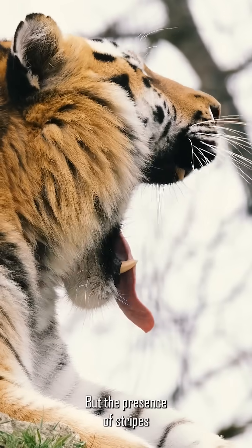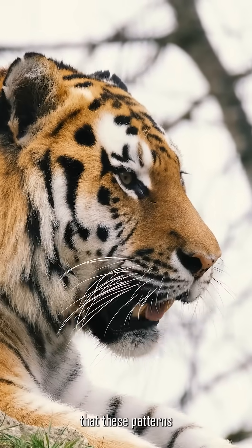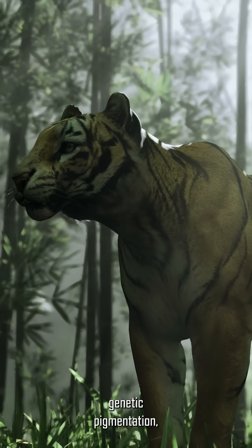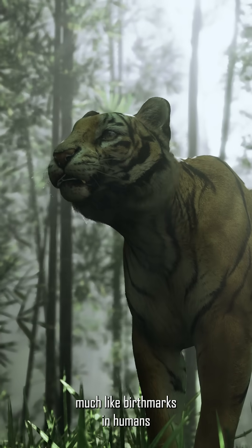But the presence of stripes on their skin suggests that these patterns are more than just fur deep. They may be tied to genetic pigmentation, much like birthmarks in humans.